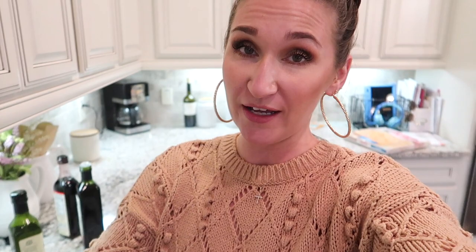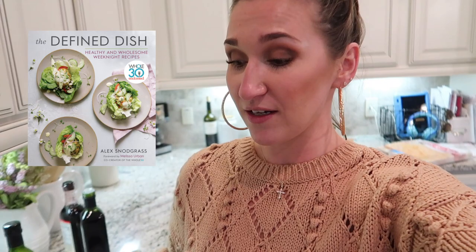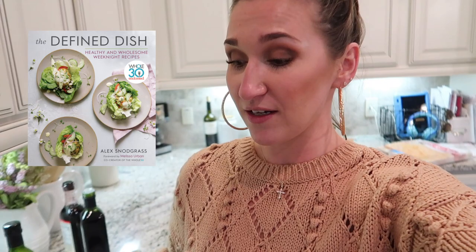It's much later in the day — it's actually dinner time. On Fridays we typically go out to eat, but Kevin has an early morning bird hunt tomorrow, so we're eating at home tonight. I'm making a turkey skillet dish from the Defined Dish. I have the Defined Dish cookbook, but there's also a blog, and they're doing a healthy January meal plan.